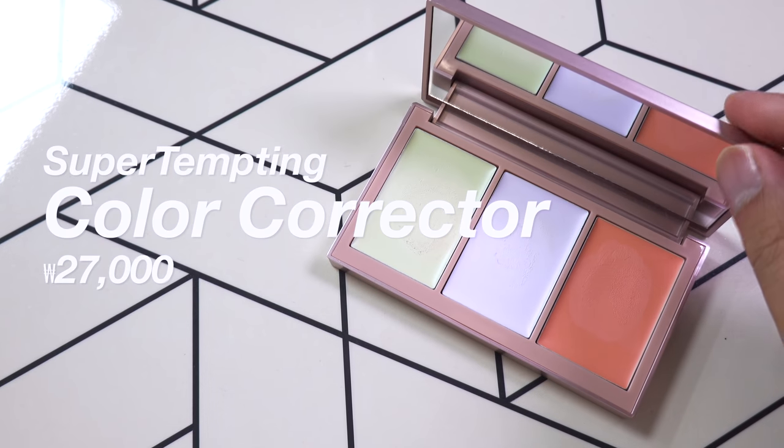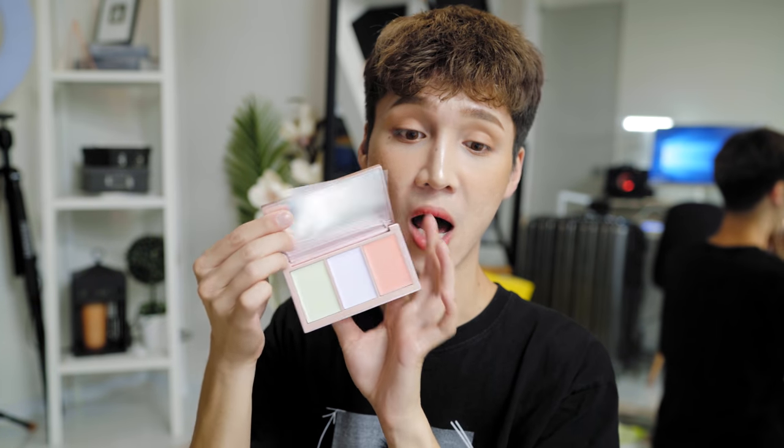There's also a color corrector palette. Really amazing, high-end looking packaging — plastic but quite sturdy — and you do get a lot of product. Great size mirror. Green for redness, lavender for brightening dark areas, and peach for color correcting dark circles. This feels a lot like the Pony Effect one. It's a good texture for color correcting — not too greasy, not too thick. It's a good balance. It kind of color corrected the redness on my hand but completely disappeared into the skin, which is exactly what I want in a color corrector.